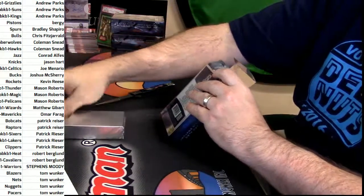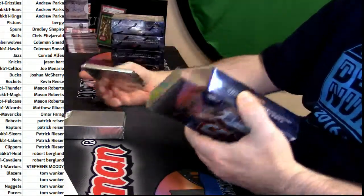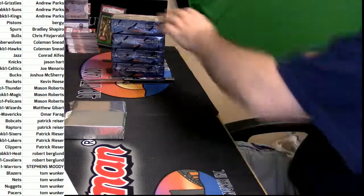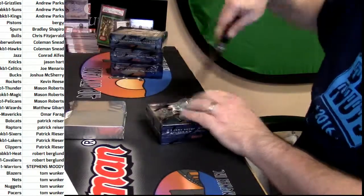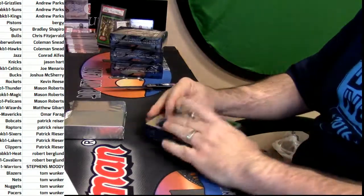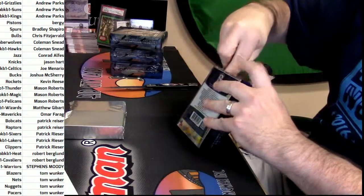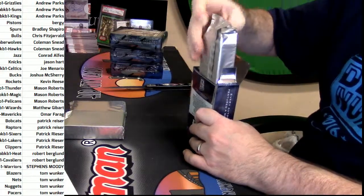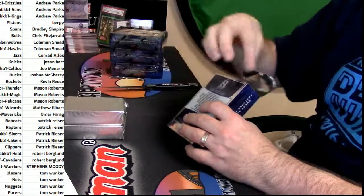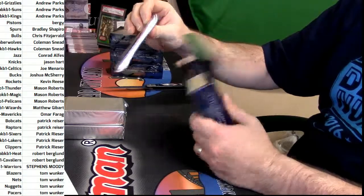There's one fat stack and one small stack. I've never opened 13-14 — I don't even know what that is. Spectra — Kobe packs? Could it be a Kobe pack? That would be too good. There's a fat pack — maybe that's like a tip pack.